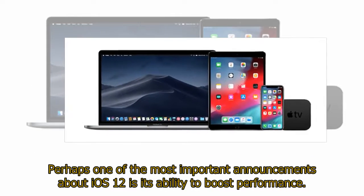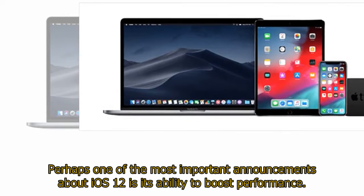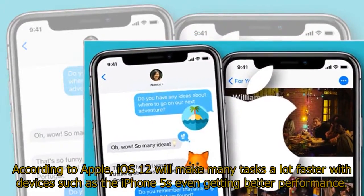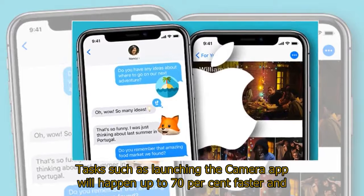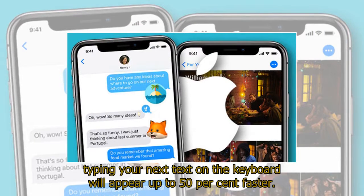Perhaps one of the most important announcements about iOS 12 is its ability to boost performance. According to Apple, iOS 12 will make many tasks a lot faster, with devices such as the iPhone 5s even getting better performance. Tasks such as launching the camera app will happen up to 70% faster, and typing your next text on the keyboard will appear up to 50% faster.